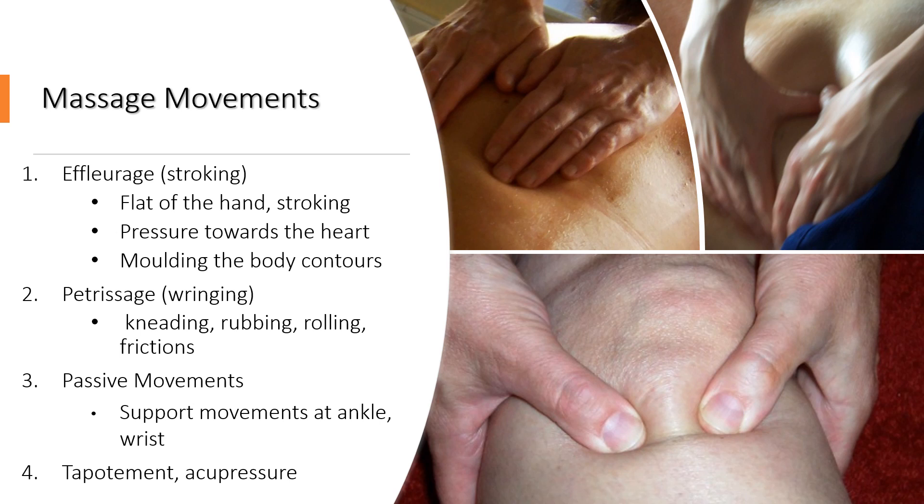Petrissage is a more wringing, kneading, rubbing, rolling, frictioning type movement, which gets a bit deeper than the effleurage and picks up the skin and the muscles underneath.